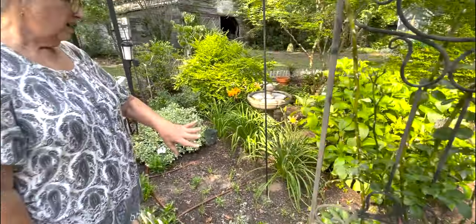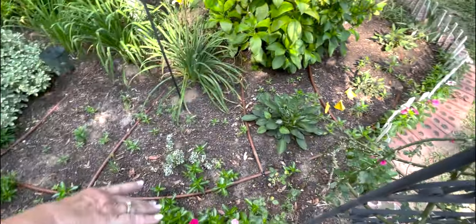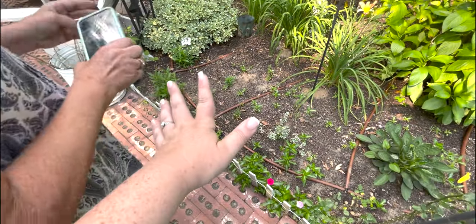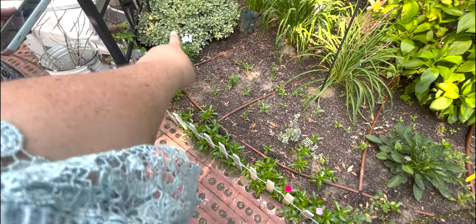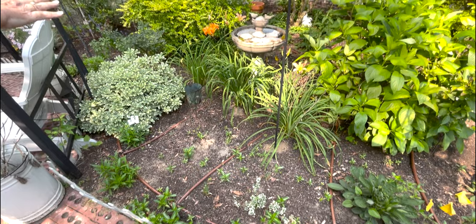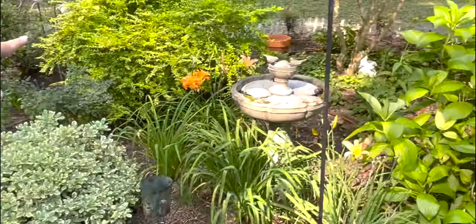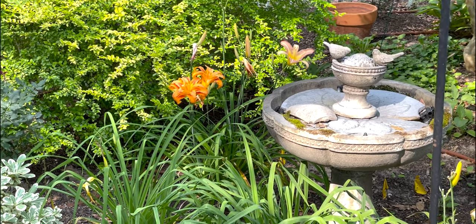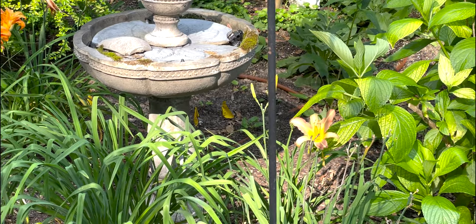There are black-eyed Susans here in the front starting to bloom, plus a lot of volunteer vincas that have come back several years in a row. She just planted some bare root day lilies in here along with some phlox coming back. A lot of these day lilies are from her grandmother in Louisiana — my great-grandmother. There's a double orange one that came directly from her, and even though she doesn't really like orange, she likes anything sentimental.